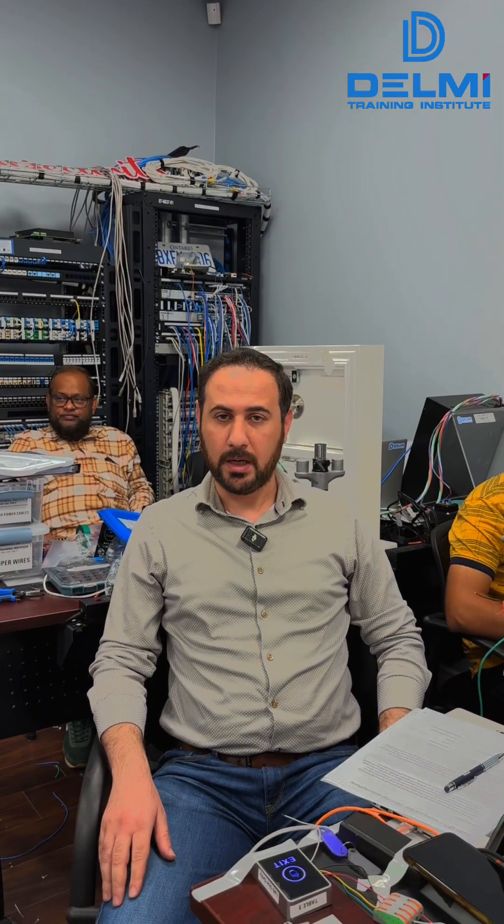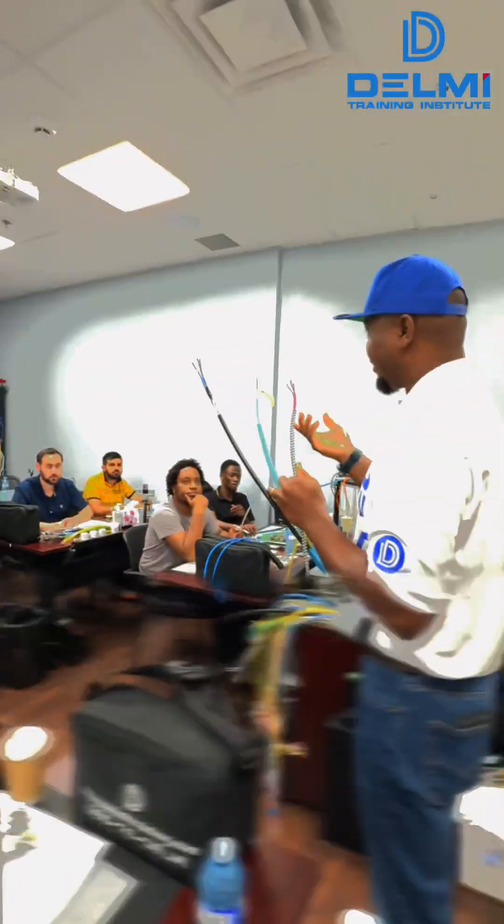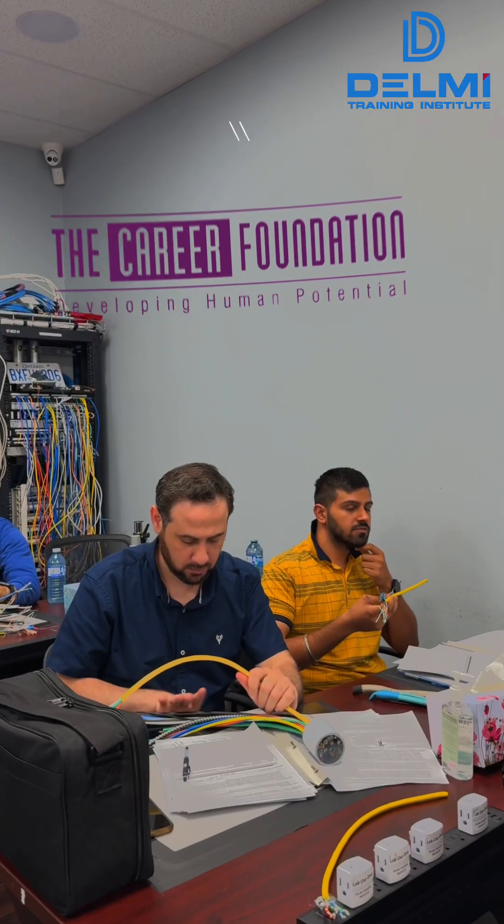Hello, this is Iban. I am a computer engineer and I have a master's in electrical and electronics. I worked in the field in the past — I worked in ISP, local ISP — and I got the opportunity to get the training in Dilma Institute through Carrier Foundation.